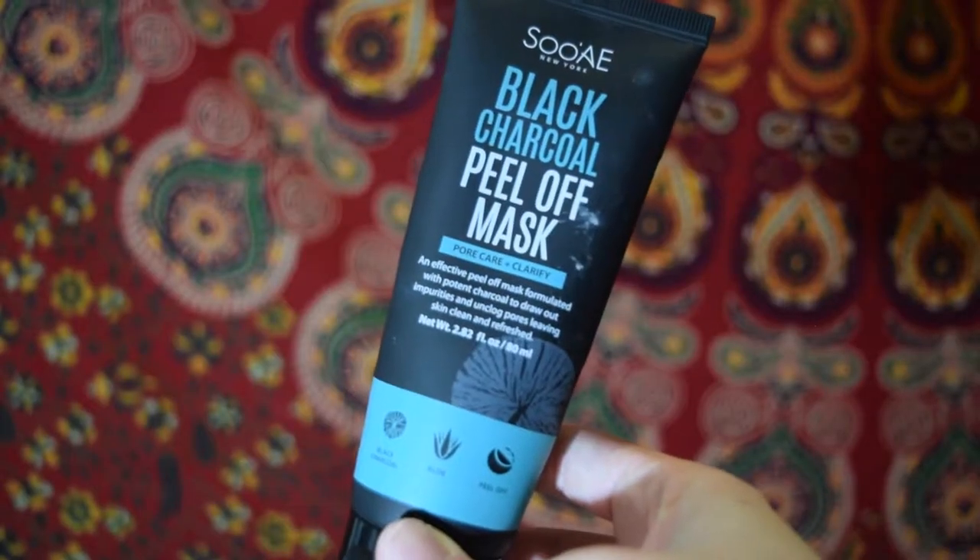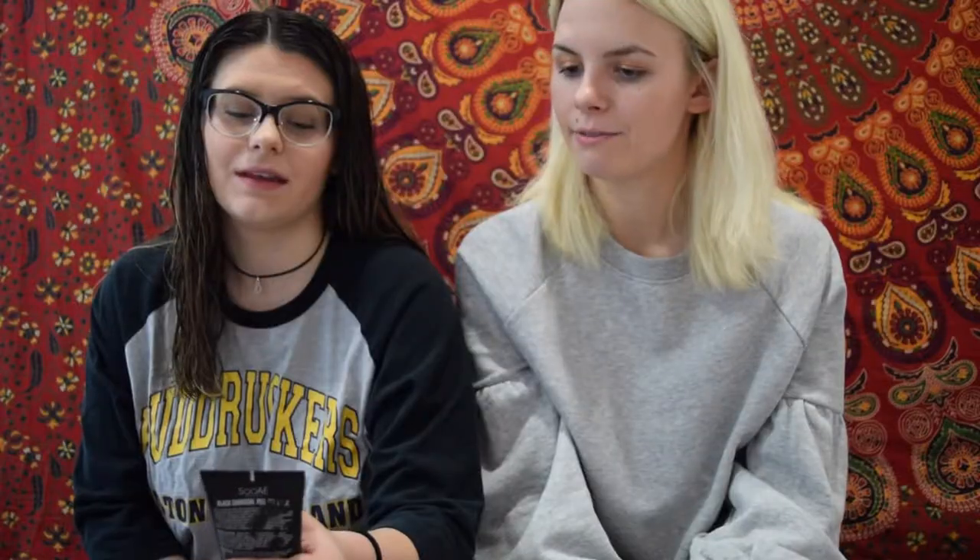This next one — I hate this one so much. I don't know how to say it — Soay New York. It's the Black Charcoal Peel Off Mask. I got it for like $6 at Walmart. It's not the best — it turns my face bright red. It's my least favorite peel-off mask. If I'm gonna get a peel-off mask, I'm going to get those ones that are like individually packaged.